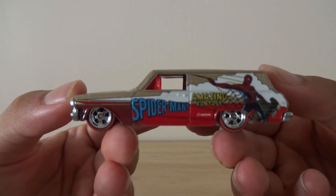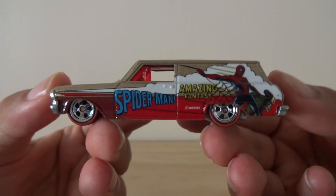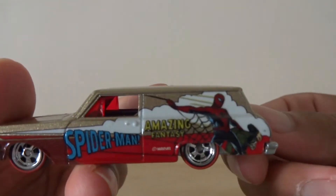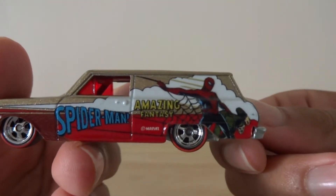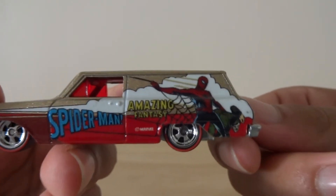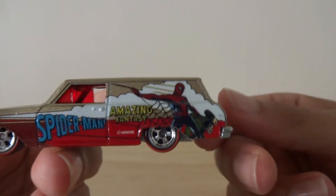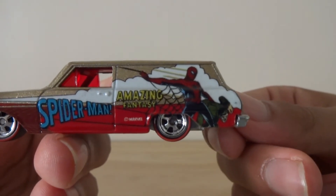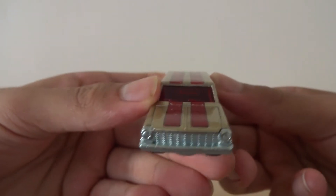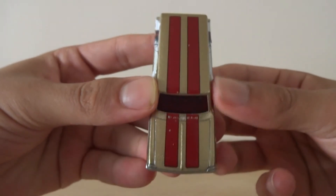So here's a look at the car — the Spider-Man Amazing Fantasy. Amazing Fantasy is the name of the comic book which he first appeared in. It was also coincidentally the last issue of Amazing Fantasy. So we see Spider-Man here hanging on a web, carrying a perp. Really awesome car.